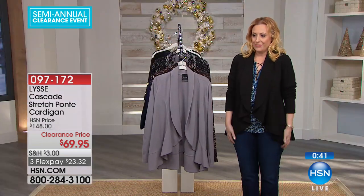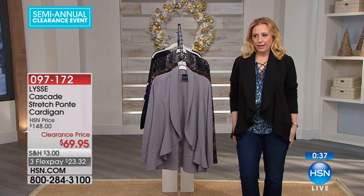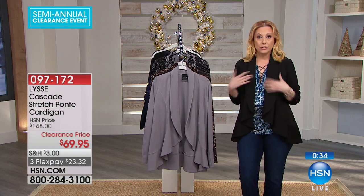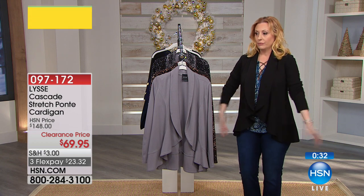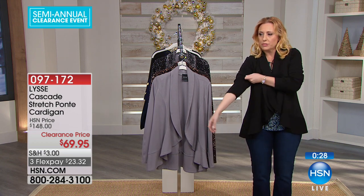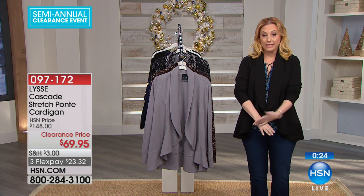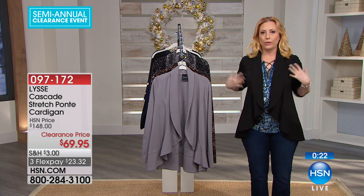I looked at this and thought, is this the one I own? Yes it is. Don't go up in size — go true to size. It has great stretch. Here are the sleeves — I've just pulled them up. They're nice and long. If you like sleeves that are nice and long, they're not going to be too short for you.